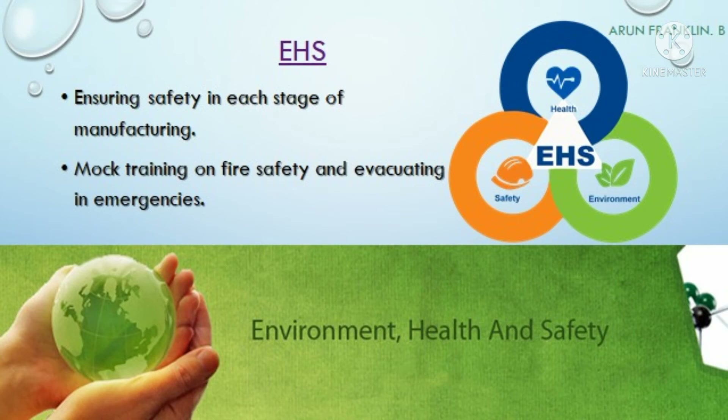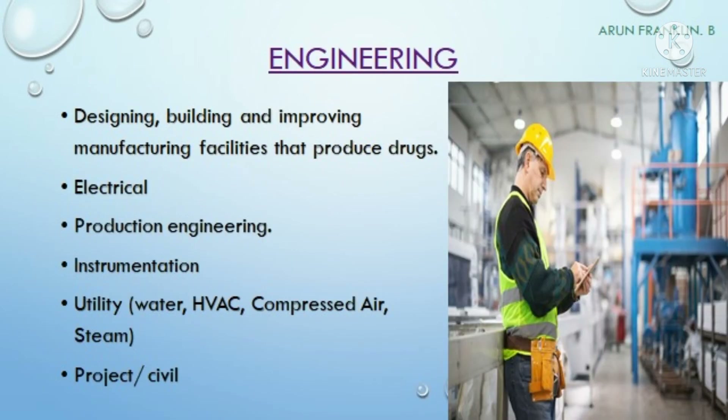The EHS team — environment, health and safety — ensures safety at each and every stage of manufacturing of the pharmaceutical drug. Since the pharma industry uses large machinery for manufacturing and packing, everyone operating the machines should have thorough knowledge of how to operate the equipment safely. The main aim of the EHS team is ensuring safety in every aspect of drug manufacturing.